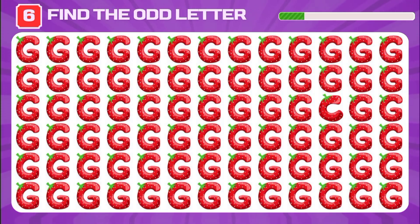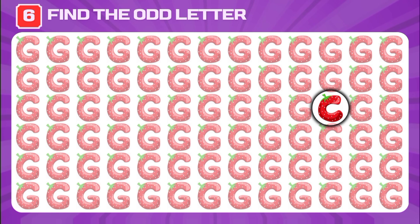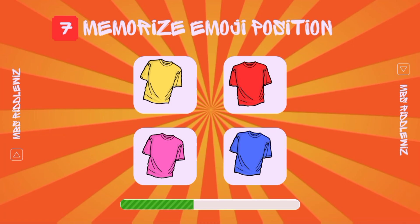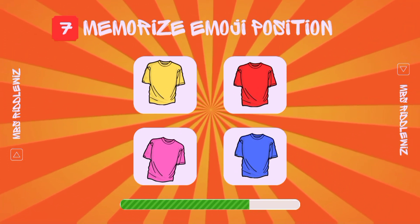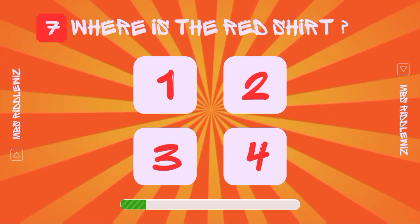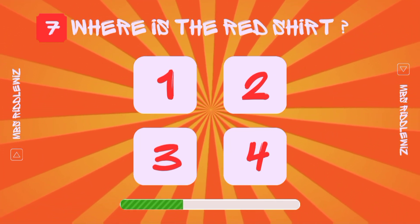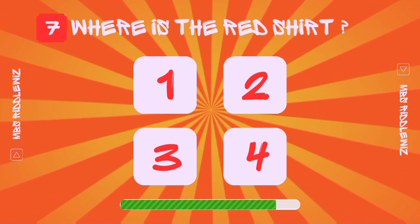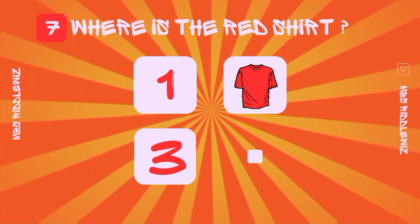Can you find the odd letter out? It's here in the third row. Let's test your photographic memory — remember the position of all shirts. And now guess where's the red shirt hiding? Yes, it's under number two.